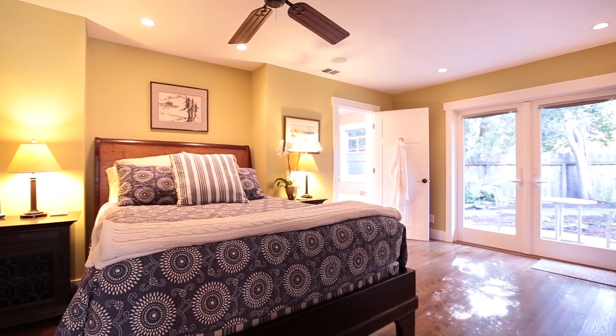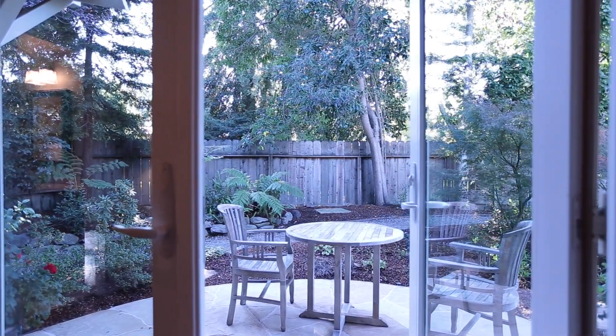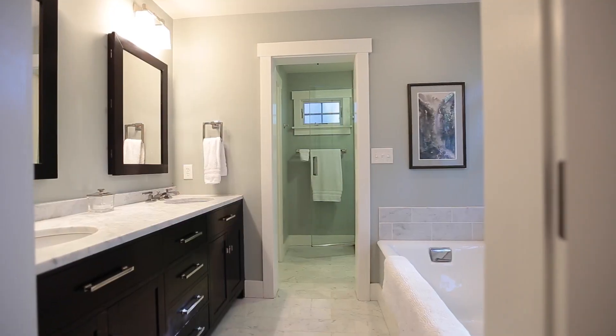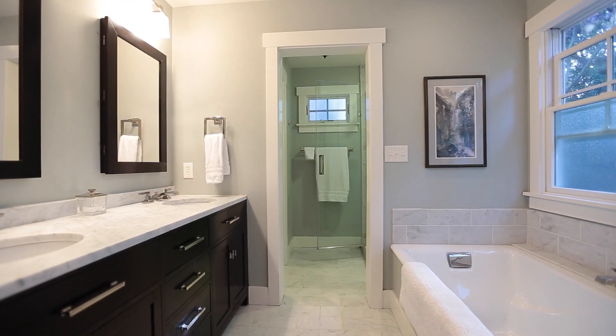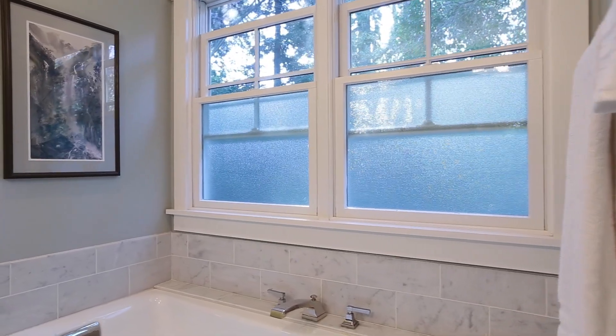This home has four bedrooms, beginning with its main level master suite. The bedroom opens to its own private patio and has two walk-in closets and a luxurious bathroom finished in Carrera marble.